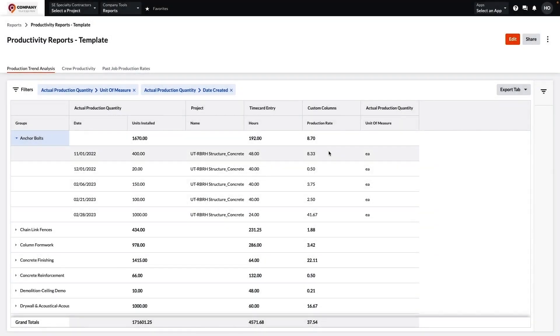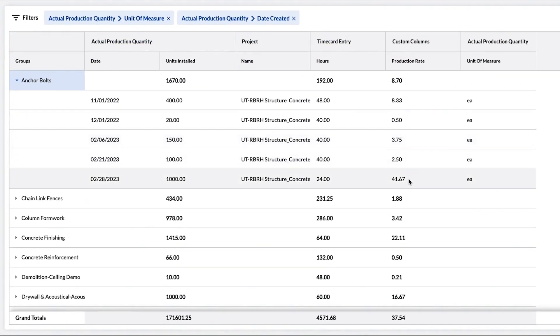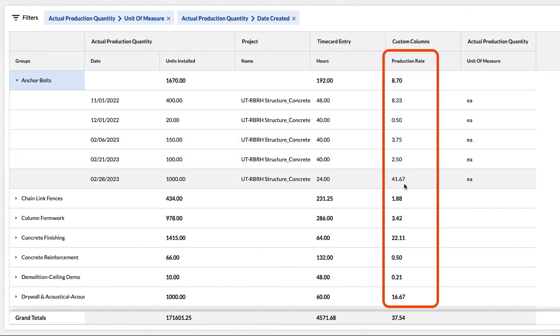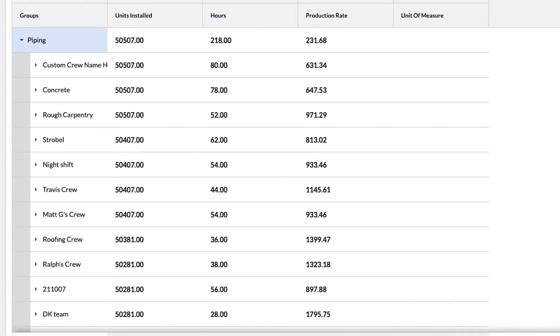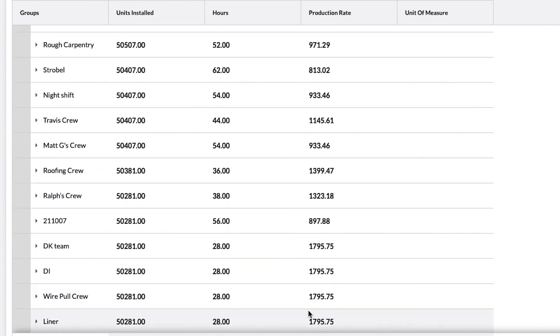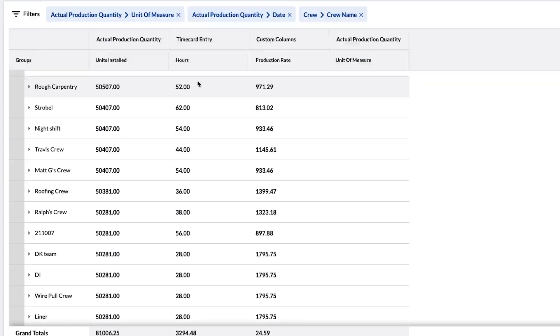The first one we're going to look at is the Productivity Report. This Productivity Trend Analysis Report allows you to report on changes in productivity over time, so you can forecast your projects more accurately. If you'd like to be more strategic about the crews you're putting on specific jobs, you can pull a list across your entire company and see which of your crews are the top performing. As you can see here, the wire pole crew looks like they would be a great crew to use for an important job.